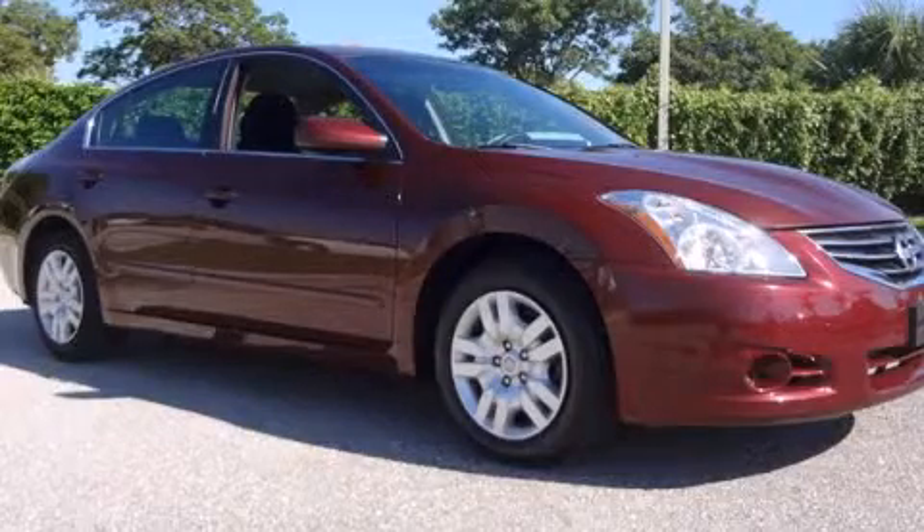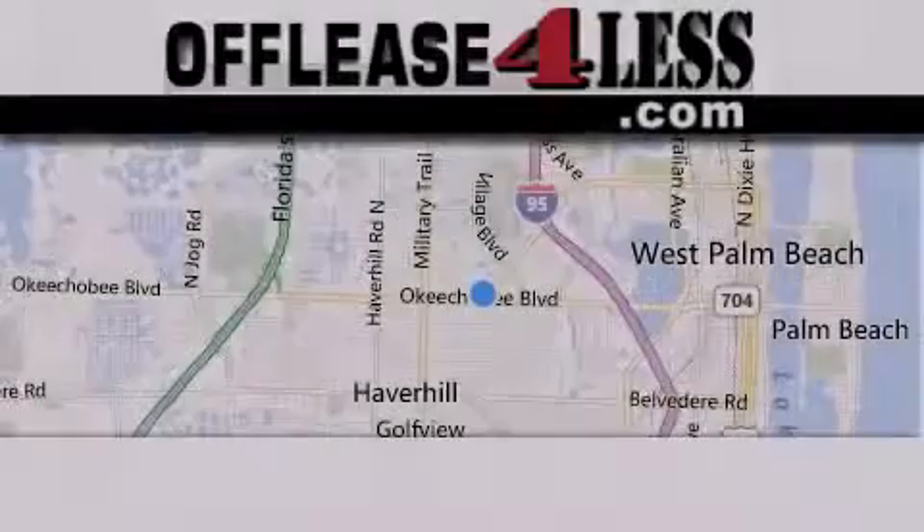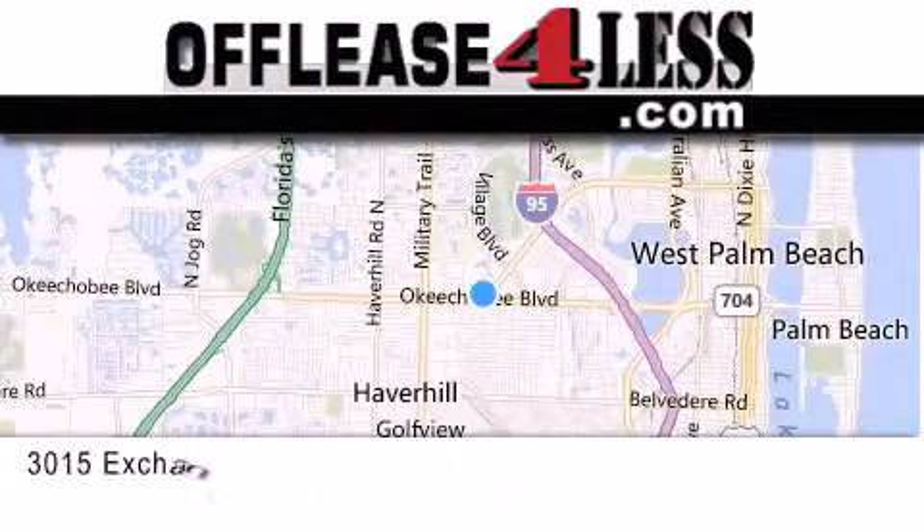Stop by today and test drive this automobile for yourself. Thank you for considering Off Lease for Less for your next luxury vehicle.